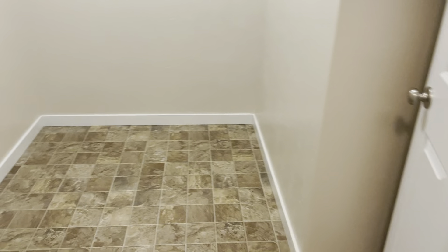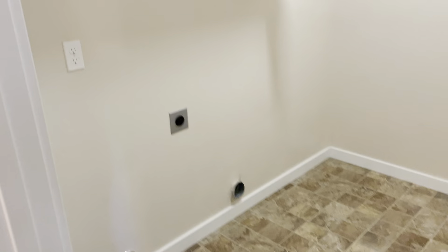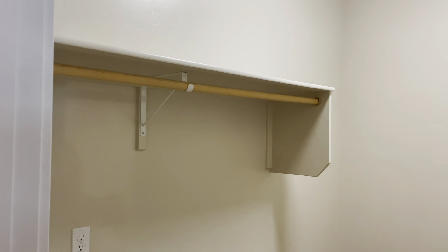And then off of there is going to be a laundry room that has washer, dryer hookups, some shelving, storage — stuff like that.